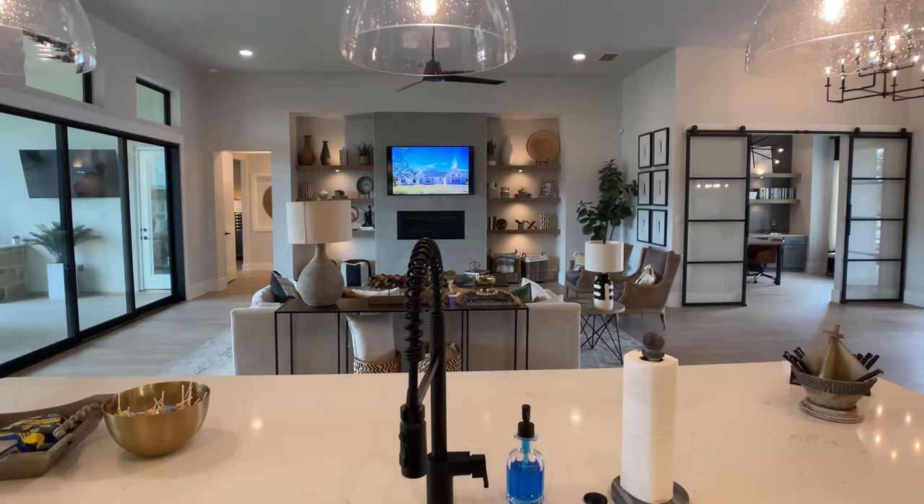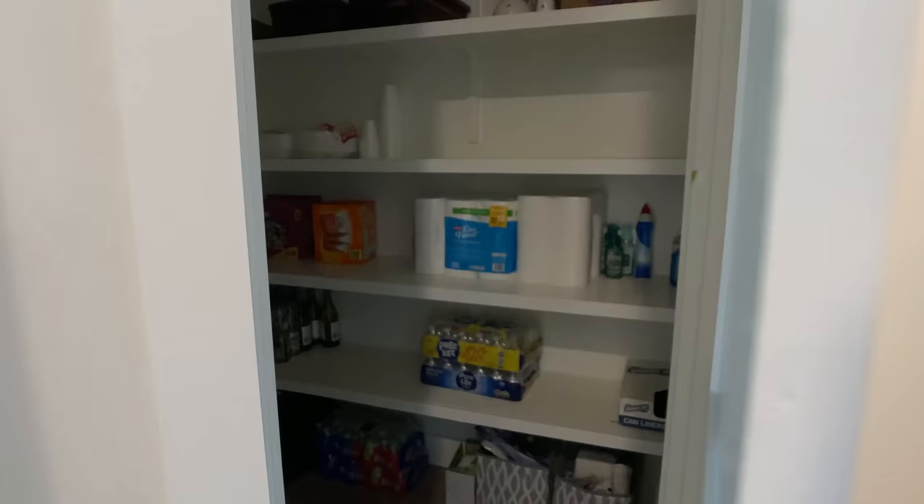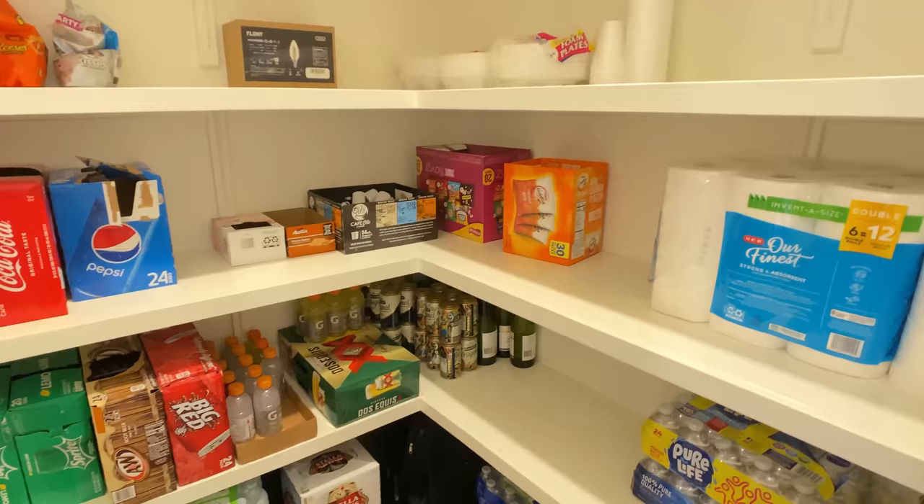Do you like it? Do you hate it? There are so many more design upgrades that we'll continue to go through throughout this video. By the end, I want to hear from you in the comments on what you thought. Did Grand Endeavor hit this one out of the park, or would you prefer to see something else from a design standpoint?